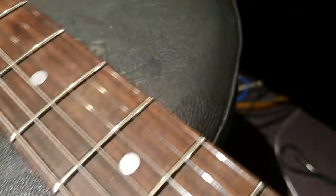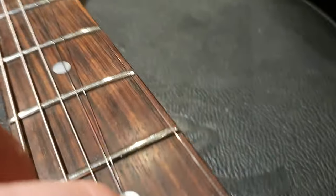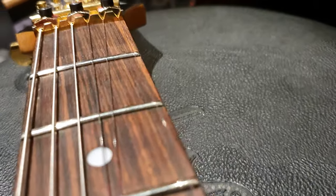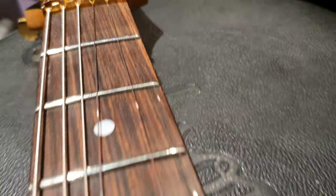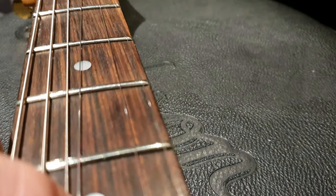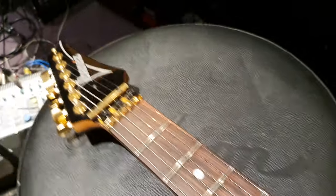Let's show you the frets. Wow, there's like no fret wear — look at that guys. No one played this thing. That's a crime. Well, someone watching this is gonna end up playing it, that's for sure.